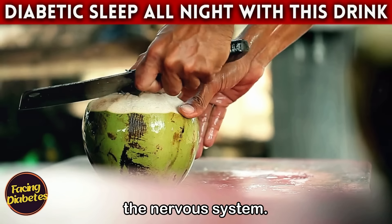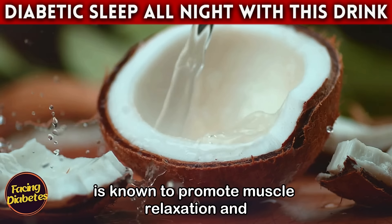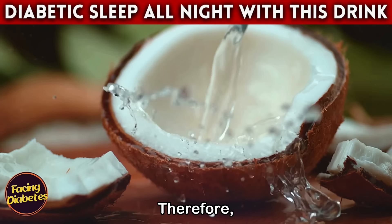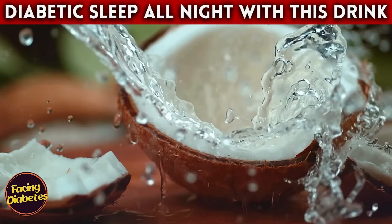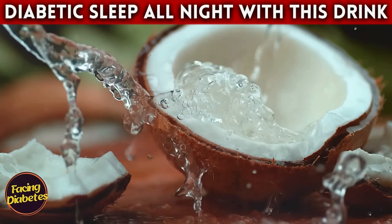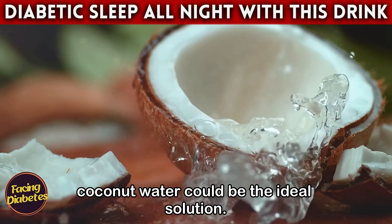Coconut water's nutrient-rich composition helps rehydrate the body, especially after a long and tiring day. It also has a calming effect on the nervous system — magnesium in particular is known to promote muscle relaxation and improve sleep quality. Therefore, drinking coconut water before bed can help stabilize blood sugar levels and contribute to a more restful night's sleep.